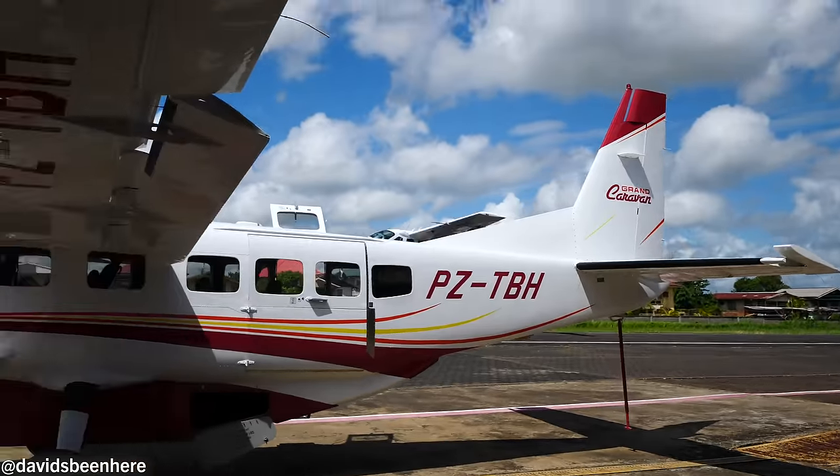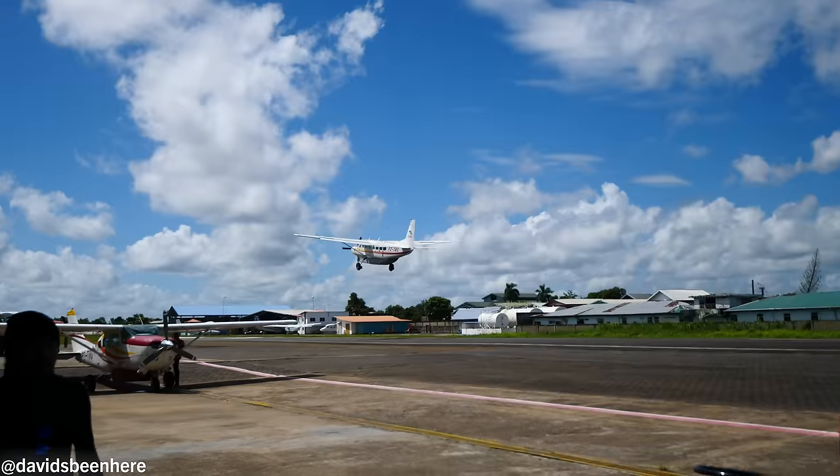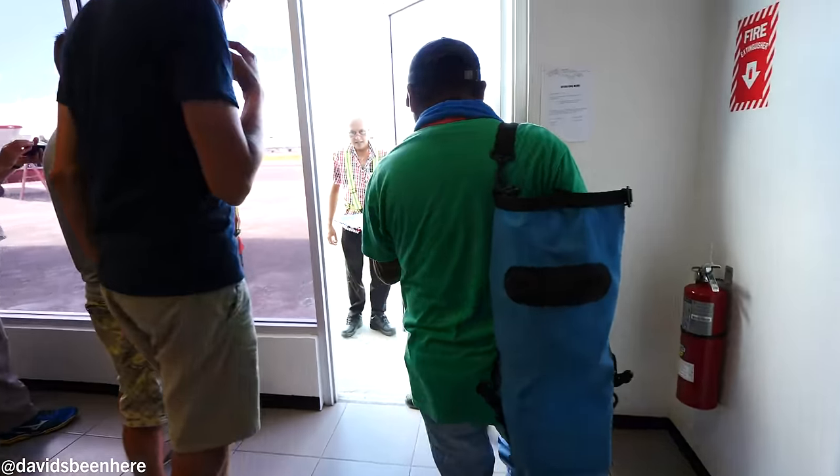What are we going to be doing there? We are going to explore the jungle. Immediately as we land, I'm going to take David to climb the Poti Hill. We're boarding in 10 minutes — let's go! Hoffman International.